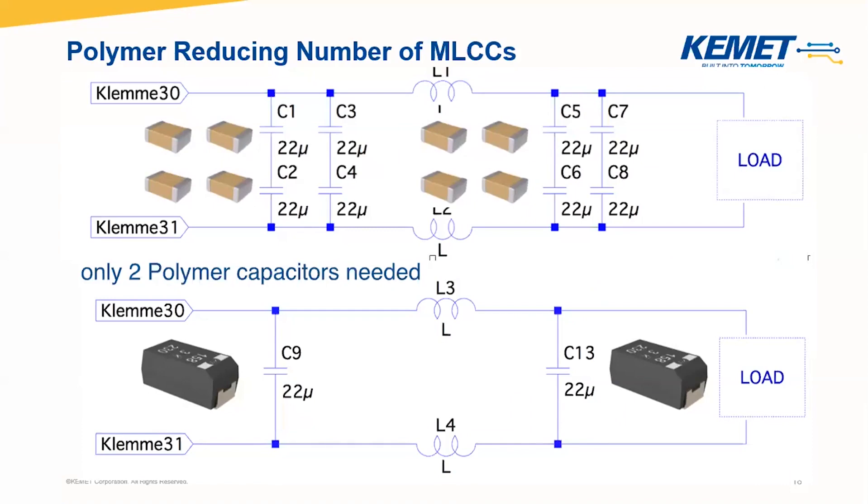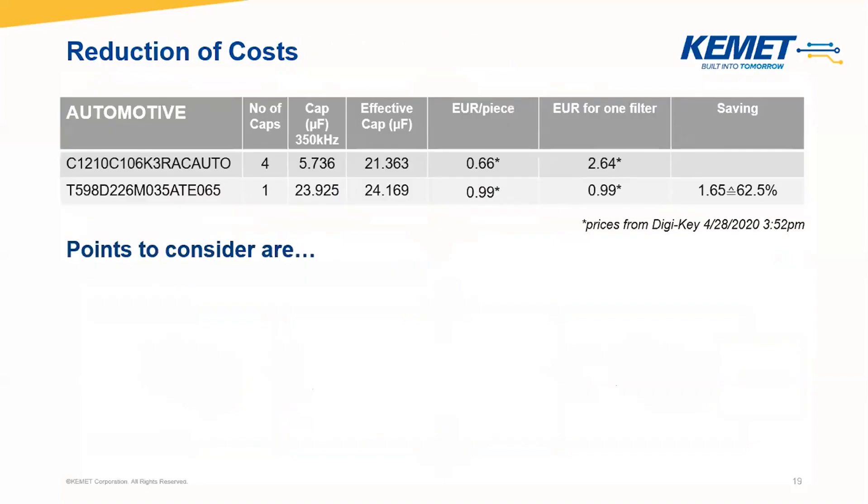Of course, you can imagine that this also has an impact on costs. I calculated the cost with four X7Rs in the best case. The prices are all according to DGK, but you can also use any other platform like Mouser or Octopart. The price per piece shows that, of course, an X7R is cheaper individually. But if we use at least four capacitors in comparison to one polymer, this is more than double the cost. So we can save 62.5% of our cost in this case.